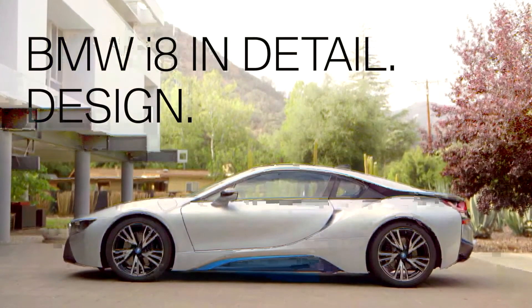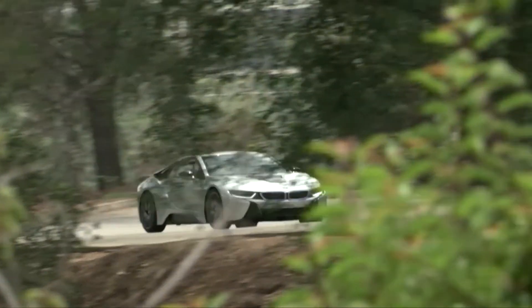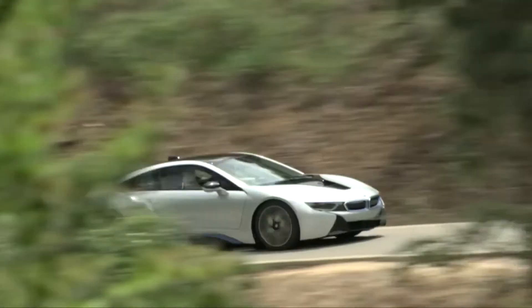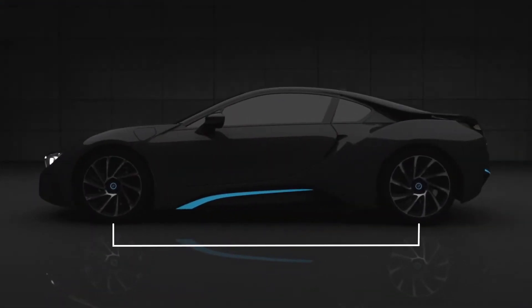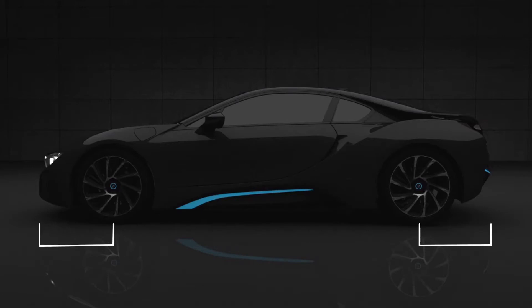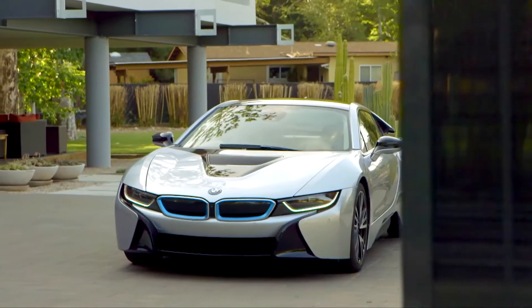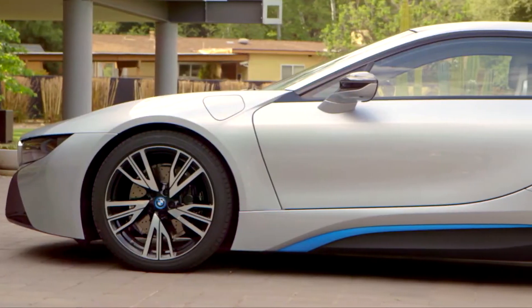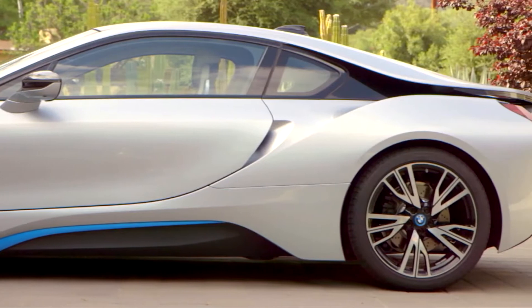A dazzling design is a must for a BMW. The design of the BMW i8 conveys a strong iconic character. It's dynamic at first glance — the long wheelbase, short overhangs, the sweeping silhouettes, powerfully formed surfaces and precise lines. You might even think the BMW i8 is surging forward, even though it's standing still.